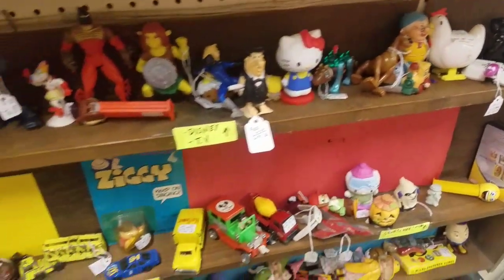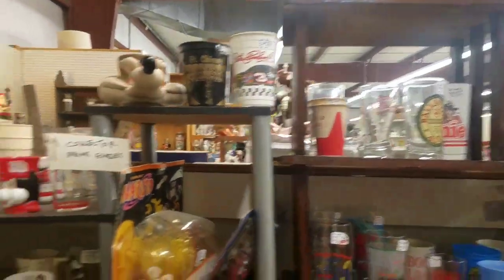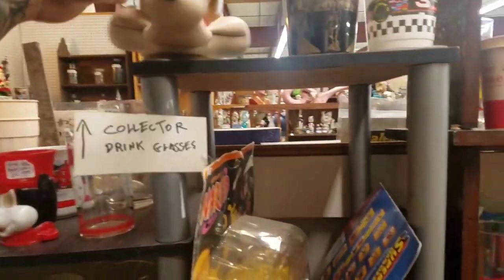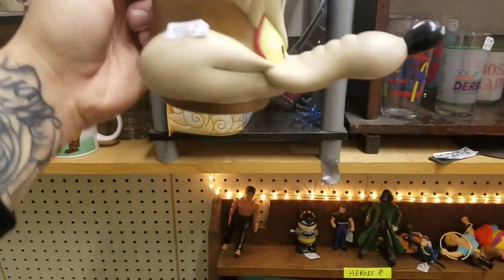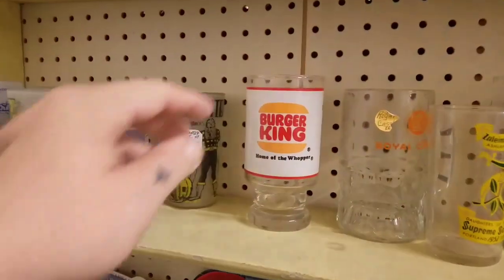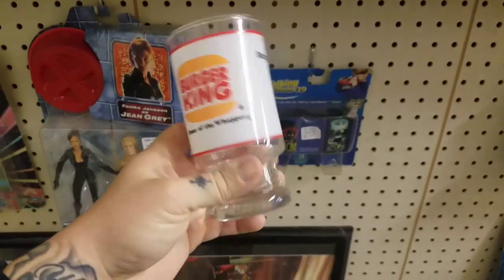I can start collecting Scooby-Doo stuff, what do you think? I can do Scooby-Doo - I'll tell you something like that and then you'll find them everywhere! Look at this - oh my god, that's pretty cool. That's funny. It's just like a regular old cup but imagine setting that down, drinking coffee out of that. Hey look, it's 'Home of the Whopper' - I like this myself, Burger King!